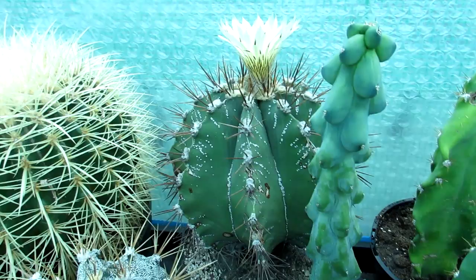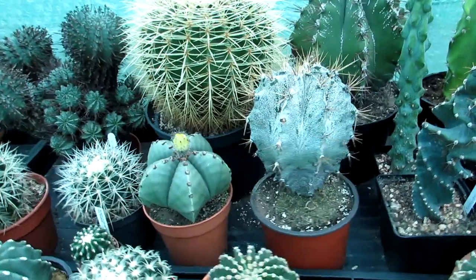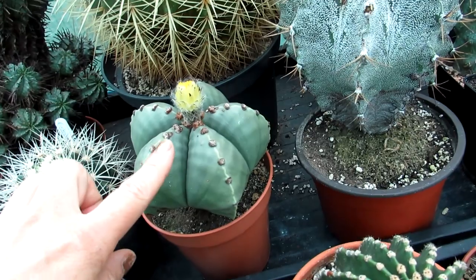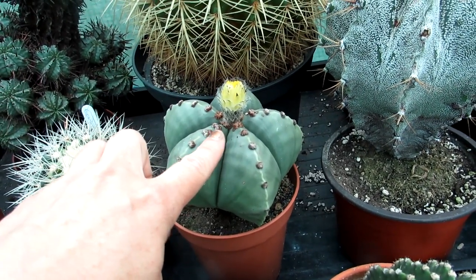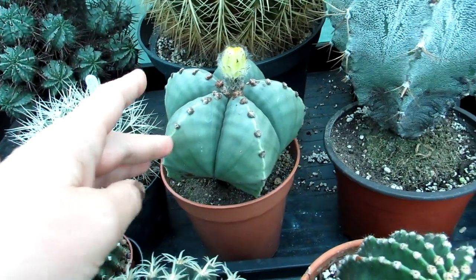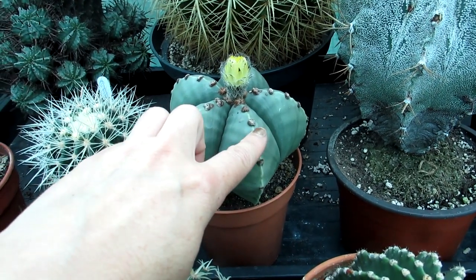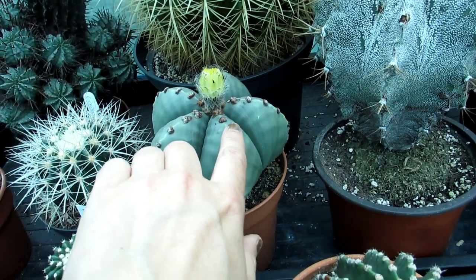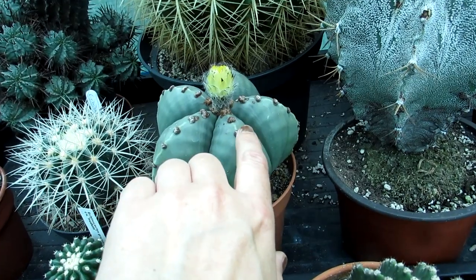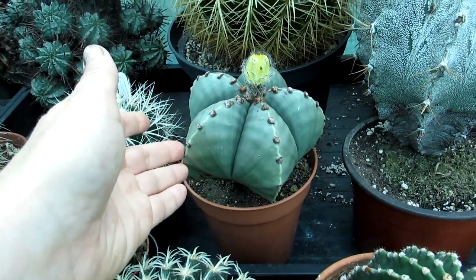It's one of the larger Astrophytums — there's my hand for scale. We have quite a few different types in our collection. This is Astrophytum nudum — there's a lovely bud here that's going to be getting ready to open, probably flowering later today or tomorrow. It's a particularly beautiful cactus because it has lovely felted brown areoles, which is where the spines, new growth, and flowers come out of.